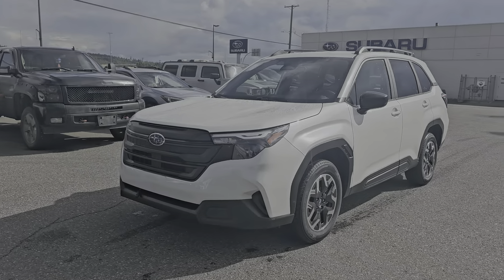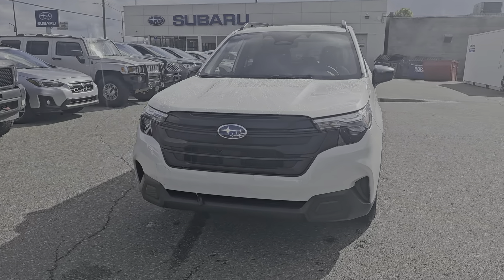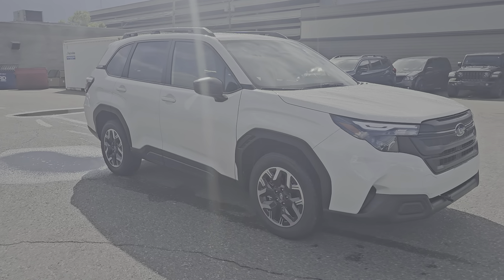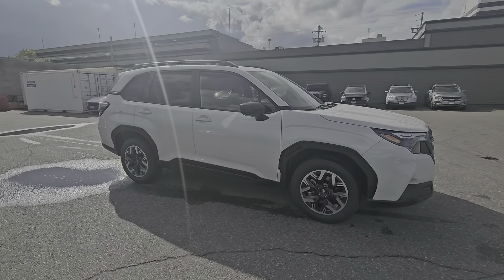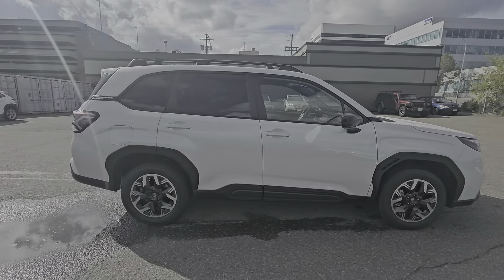Tyson the Subaru Specialist here, and today we're taking a look at the 2025 Subaru Forester Convenience in the Crystal White Pearl. This is the entry-level Convenience Forester, powered by a 2.5-liter 4-cylinder boxer engine producing 180 horsepower. You get a good balance of power and efficiency out of this mid-size SUV crossover, with 8.7 inches of minimum ground clearance and Subaru's full-time symmetrical legendary all-wheel drive.